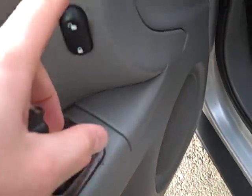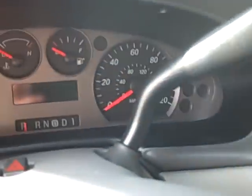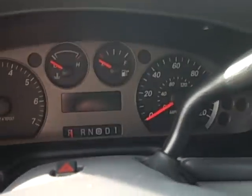Power windows, locks, and mirrors. You've got a tilt steering wheel right there and cruise control. Nice gauge cluster — I like the dark gray overlay over it, looks pretty good.